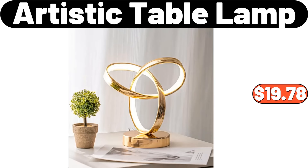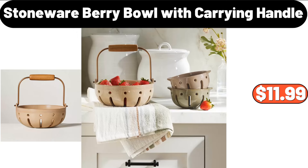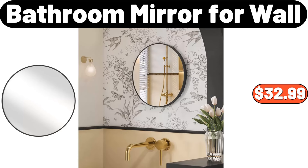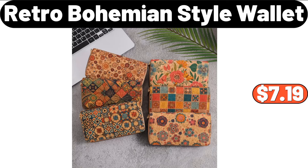Artistic Table Lamp, $19.78. 9-Piece Queen Comforter Sets, $34.99. Stoneware Berry Bowl With Carrying Handle, $11.99. Bathroom Mirror For Wall, $32.99. Cosmetic Storage Rack, $2.99.